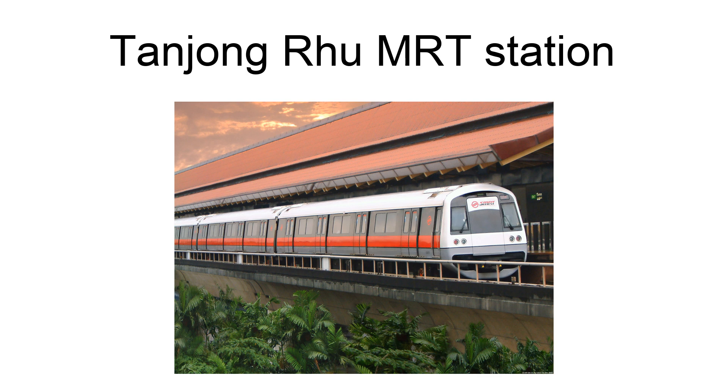As the Singapore Indoor Stadium and the New National Stadium are located directly opposite the Kallang River, this station will also serve the Singapore Sports Hub, complementing the existing Stadium MRT Station.